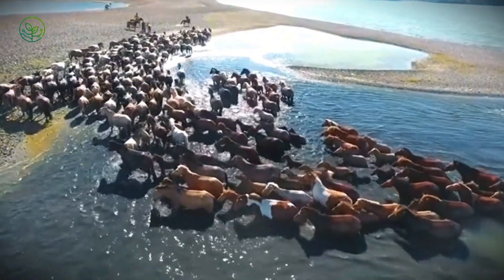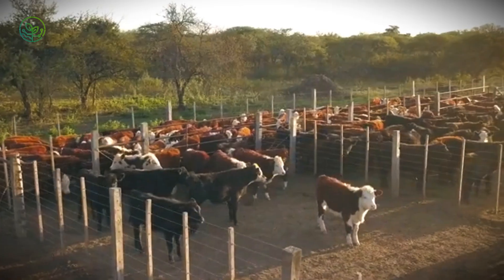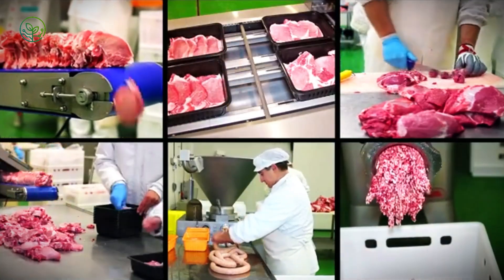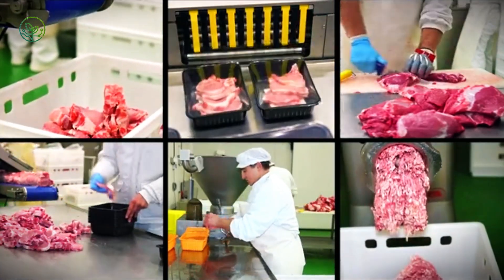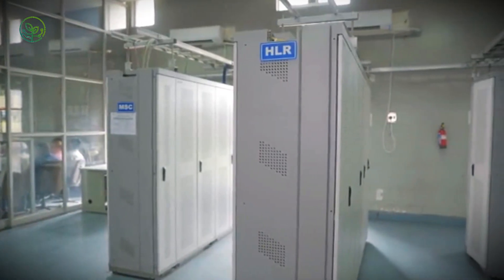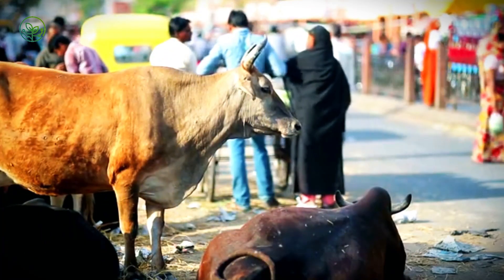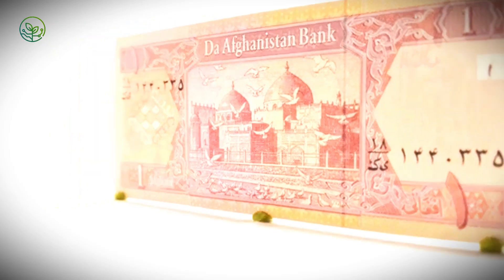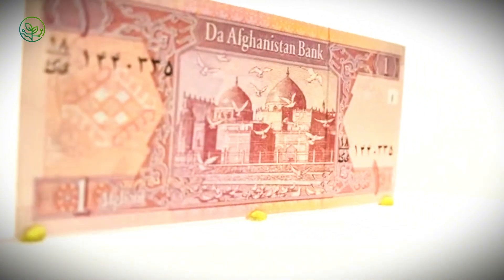Once cleared, zebu cattle are directed based on market demand. In Gulf states, most are slaughtered within 48 hours, often under halal protocols that require live, conscious animals and specific handling methods. Facilities are designed for high throughput, with strict hygiene and religious oversight. In Southeast Asia, many animals are routed to urban wholesale markets, especially during peak religious festivals. A healthy bull can fetch over $2,000 USD during Eid al-Adha, when demand for live sacrifice peaks.